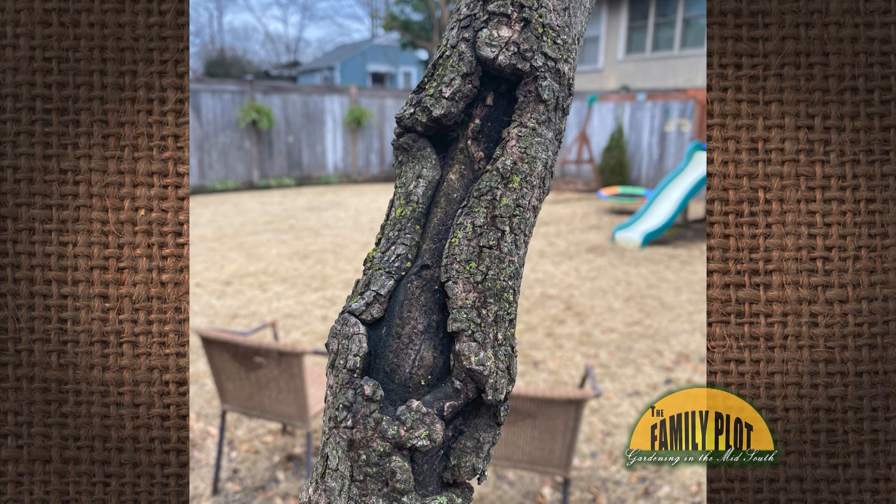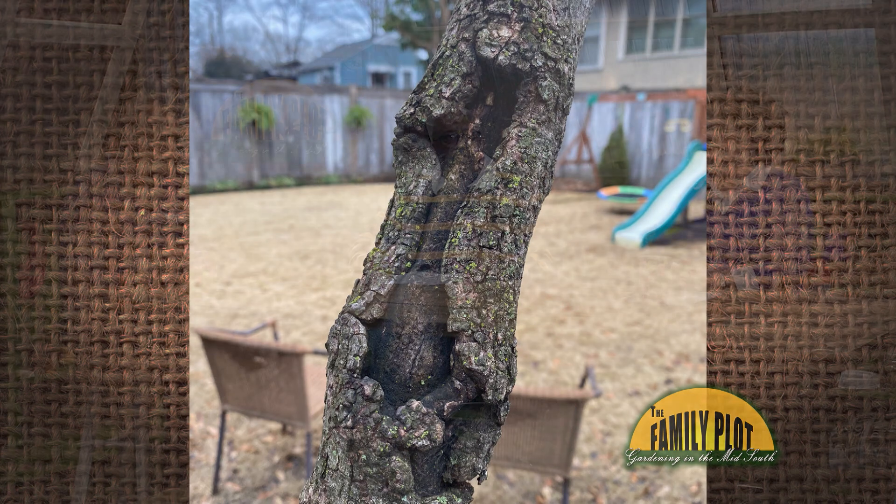My dogwood continues to bloom each year, but it doesn't look healthy and the bark has peeled away in many different spots. I keep thinking it is dying, but it continues to bloom year after year. Is there anything I can do to fix this problem? This is Carolyn in Memphis, Tennessee.